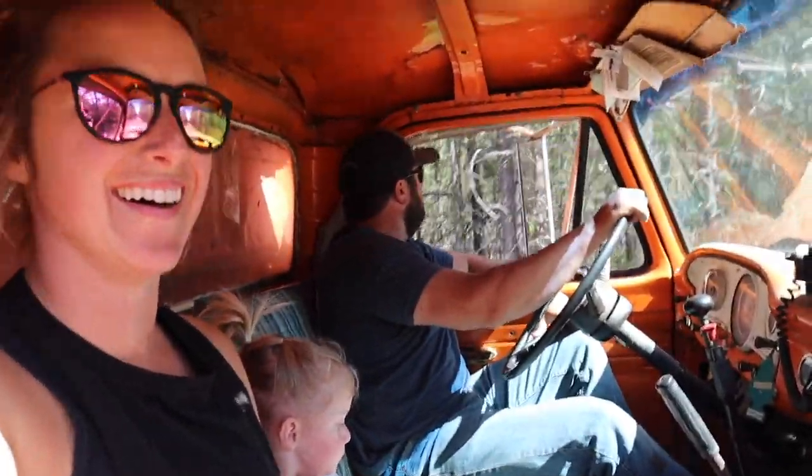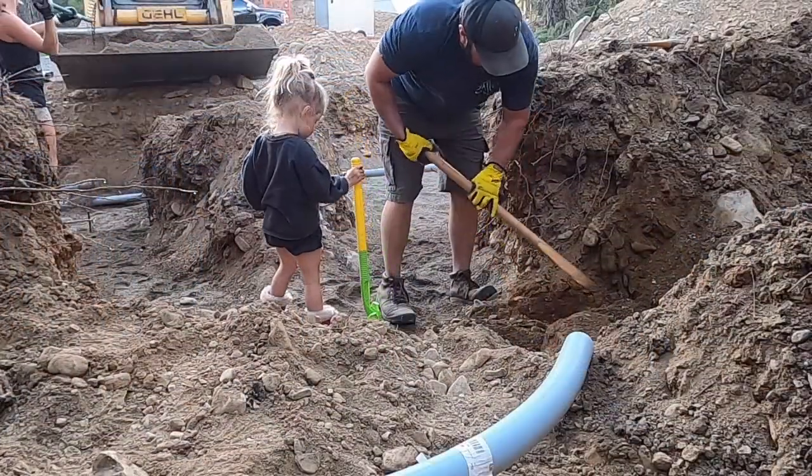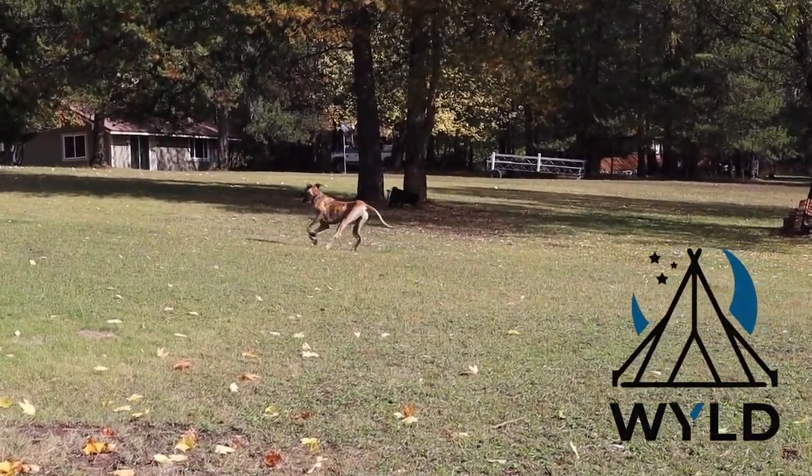I'm Megan, and this is my husband Beau, and our daughter Beckett. Join us on our journey as we relocate our family to raw land in beautiful northeastern Washington. Watch as we start from scratch and build a life we desire. Don't forget to like and subscribe.